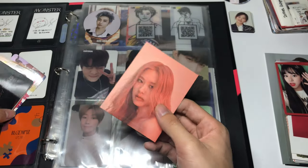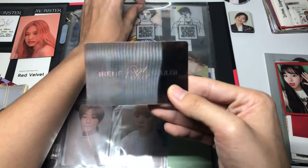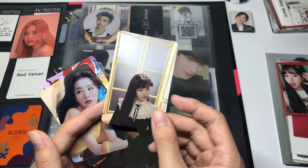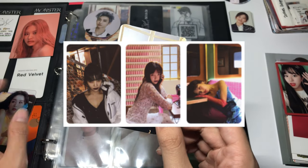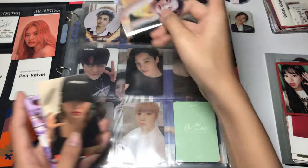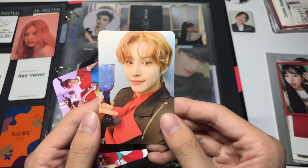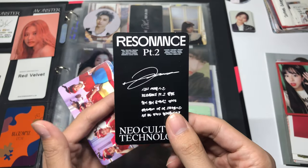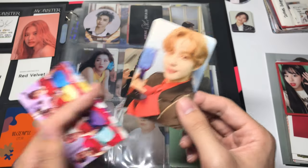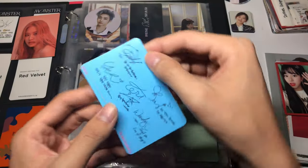This Rose puzzle piece does not fit in a nine-pocket page unfortunately. Next I have this Irene lenticular, this extra Joy finale card which will be up for trade for any of the Joy finale cards I still need on my wish list, this kind of damaged Sulky clear card, this Yeti day two card, this Jungkook card from Resonance the Arrival version, and finally this Dumdum group card from Andy.